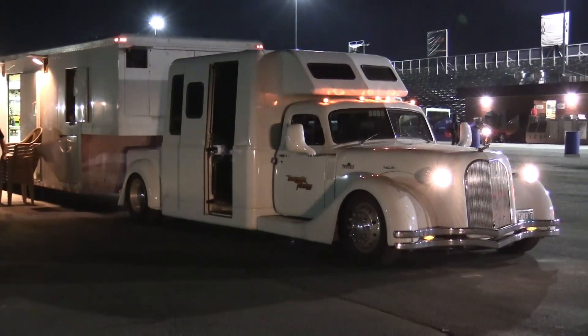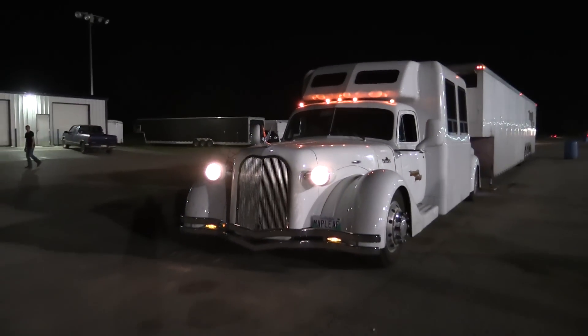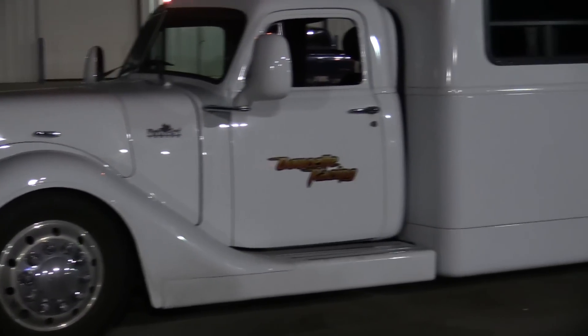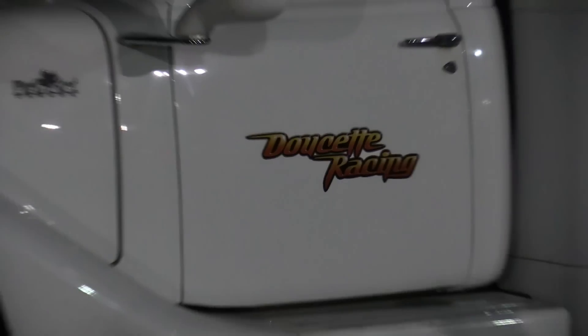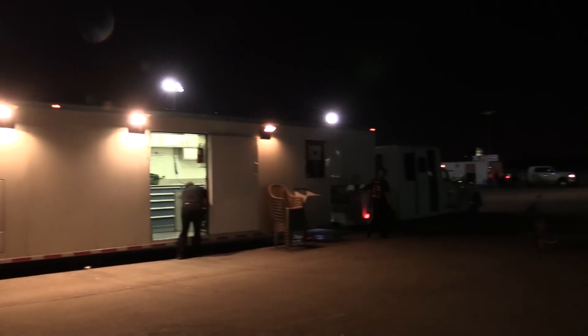This tow rig looks pretty amazing. Can you tell me about it? It's a replica of a 1938 Maple Leaf. Everything's hand built from aluminum. They made it bigger so they could put a big Cat diesel in it. What diesel is it running? Cat C9.